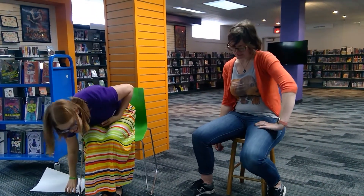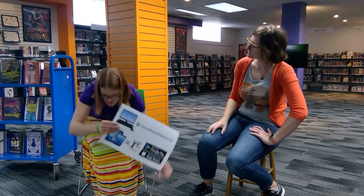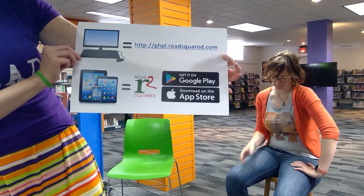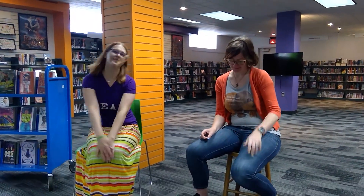All right, I'm in. Sign me up. Sign yourself up — it's easy. Starting on June 1st, just go to the ReadSquared app in the App Store or Google Play, or on your desktop computer or Chromebook. Go to ghpl.readsquared.com. I will sign up, and so should you. Happy summer reading, Grandview!